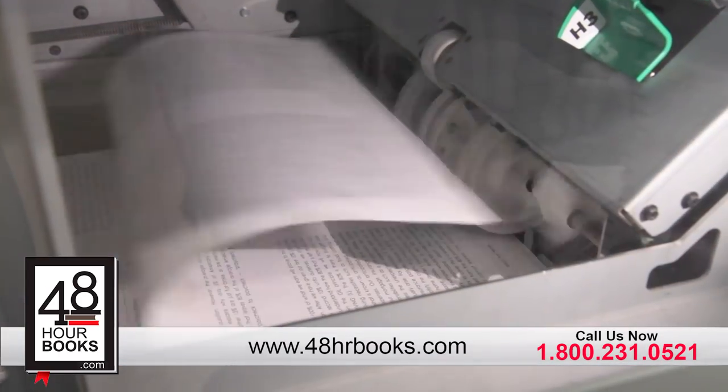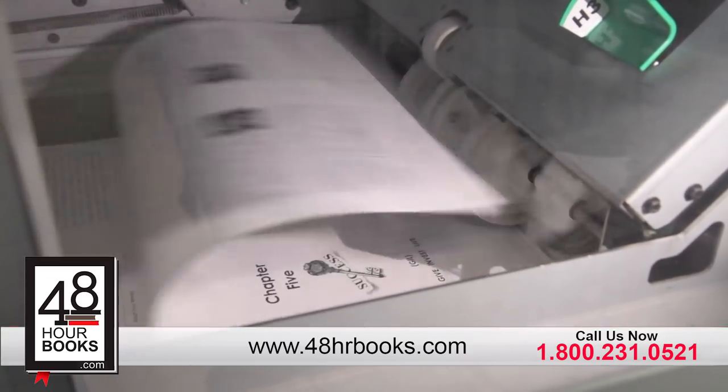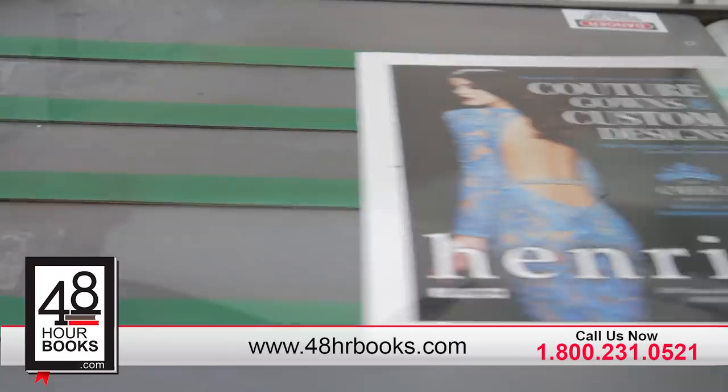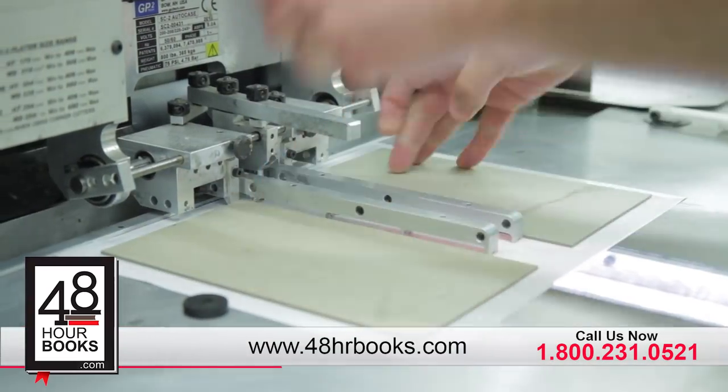After you approve your proof, we'll print your books on our state-of-the-art, high-speed digital presses. Whether your books are black and white, full color, or a combination of the two, you can count on great short-run book printing quality.